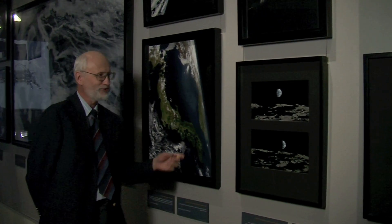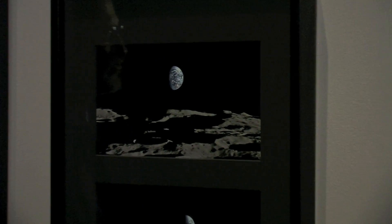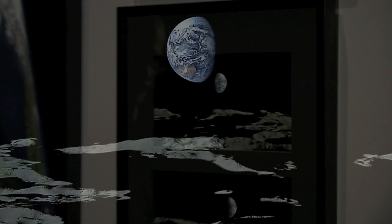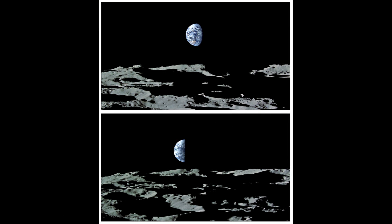Now let's take a quick look at three of my favorite images from the perspective of a planetary geologist. Here we're looking at one of the images of Earth and the Moon that was probably made famous by the Apollo 8 astronauts in the late 60s. But this series of two pictures are frames from an HDTV sequence shot by the Kaguya spacecraft as it was orbiting the Moon.